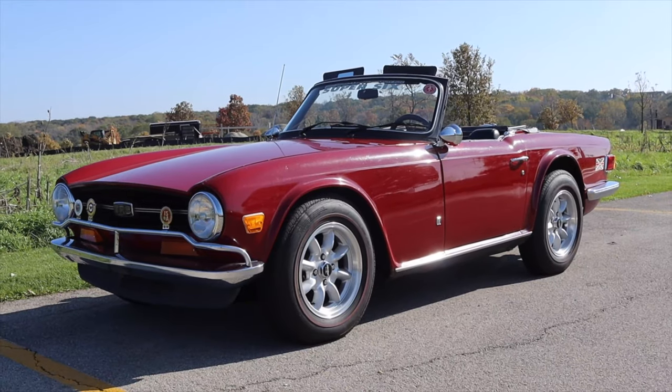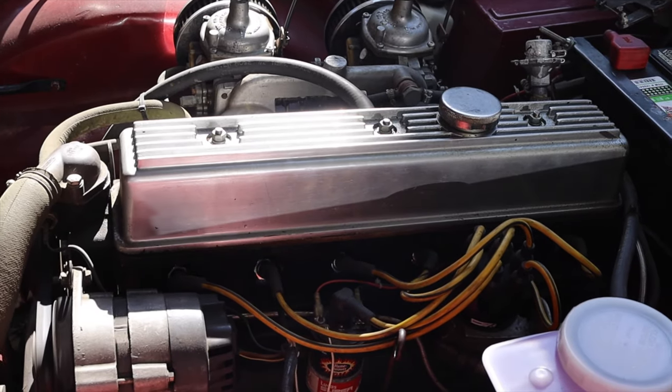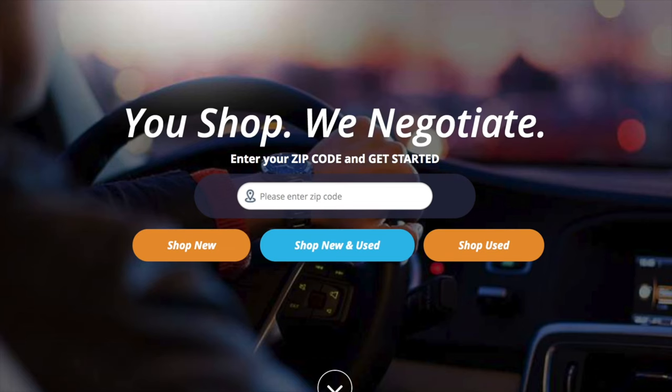What's up guys? My name is Zach and today I'm driving a 1973 Triumph TR6. Up front is a 2.5 liter inline six and down below is a four-speed manual transmission. This video is sponsored by CarMarshall.com.